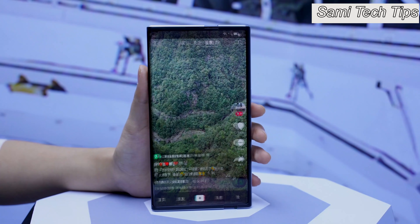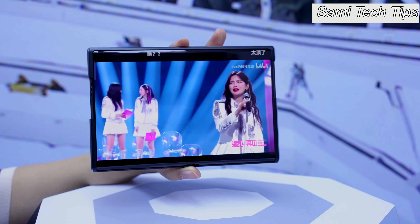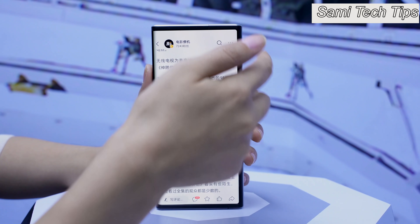The user can freely customize the screen size, so you are not limited to either 6.7-inch or 7.4-inch — hence the "continuously variable" label.